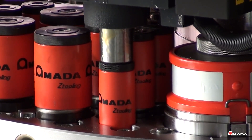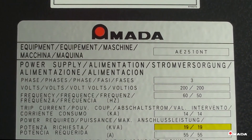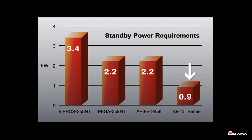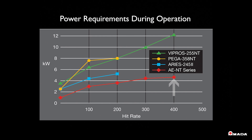The AE helps reduce installation and operating costs by requiring only a 19 kVA power hookup. Average total electrical consumption during punching is less than half of a typical hydraulic machine. Unlike a hydraulic machine, no fluid change or chiller maintenance is ever required, which can save several thousand dollars per year over the life of the machine.